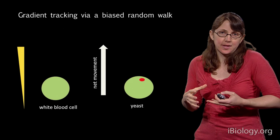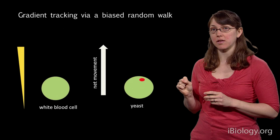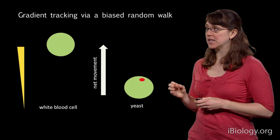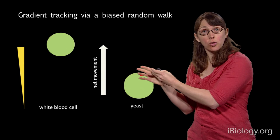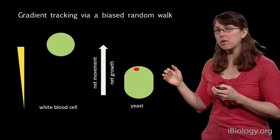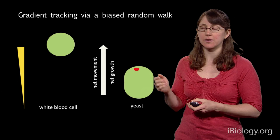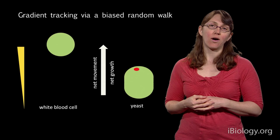This immediately evoked the hypothesis that maybe yeast do perform a biased random walk — except it's not the yeast cell itself moving. What if the polarity patch, the proteins that define the front and where growth happens, does a biased random walk? If the polarity patch wiggled around and was biased by the concentration of pheromone on the outside, it would spend the most time on the up-gradient side, resulting in net growth in the up-gradient direction. That was my hypothesis: the polarity patch does a biased random walk.